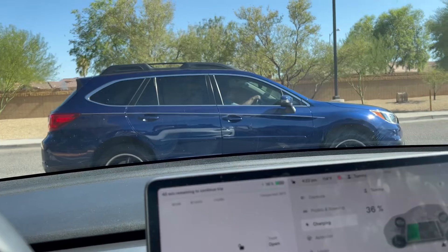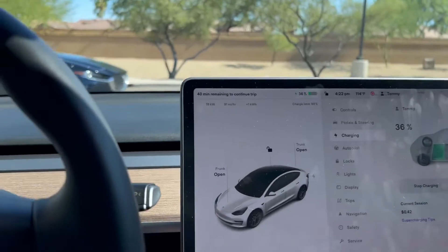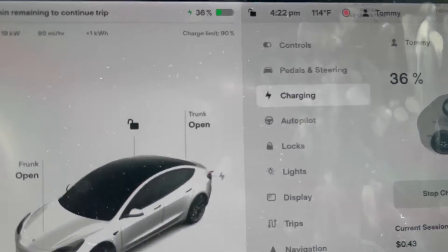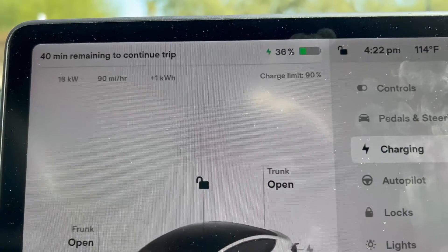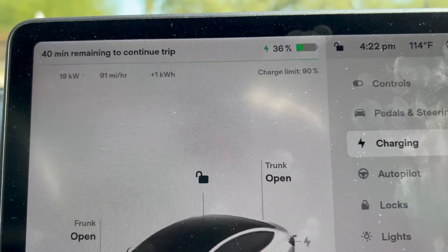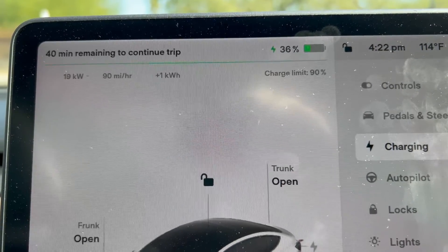This is actually why I started the channel — sometimes people want to know what it is and why it's different. It's different because it's usually more efficient, but still charging extremely slow. I know all six bays are full, but I'm also on bay 1A, which usually tends to be the fastest, and this really stinks because it's going to take quite a while to charge here.